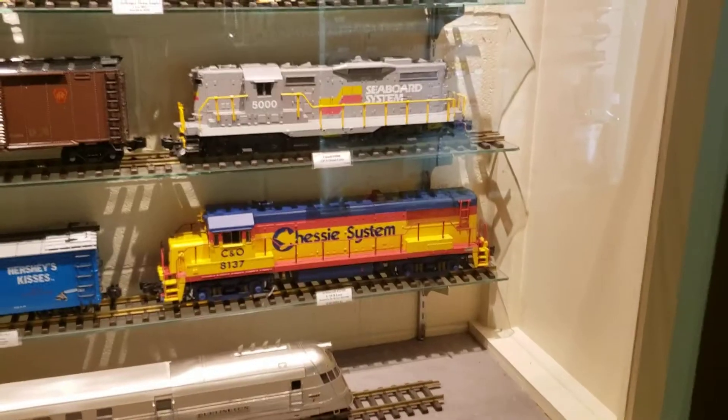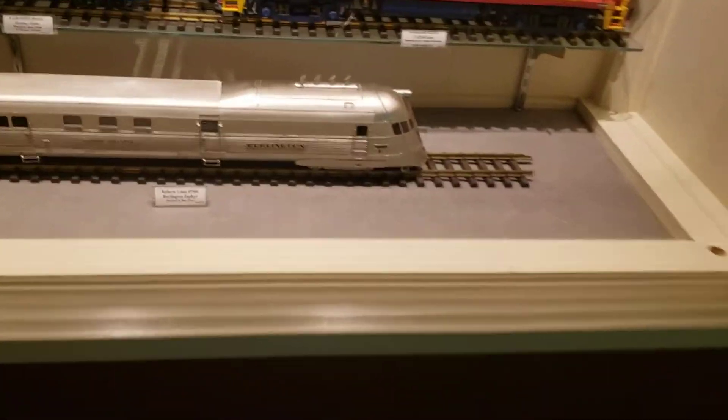These two are my favorite — the chassis and the seaboard. I like the Burlington Zephyr too.